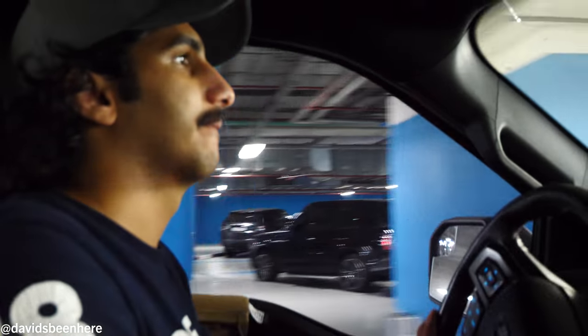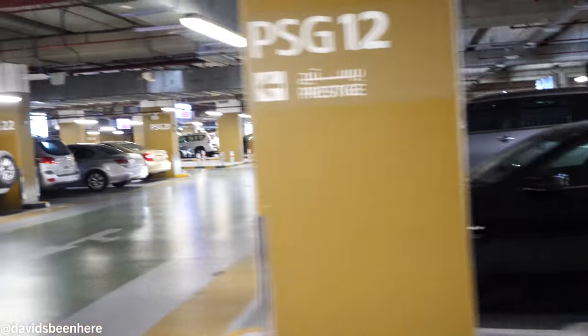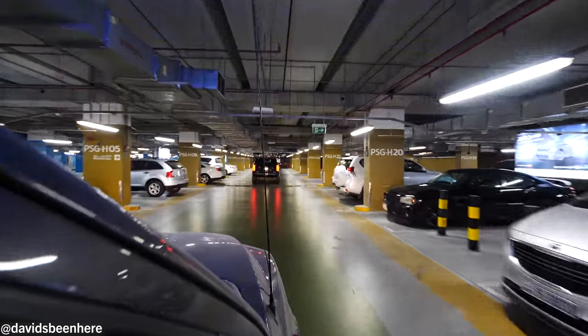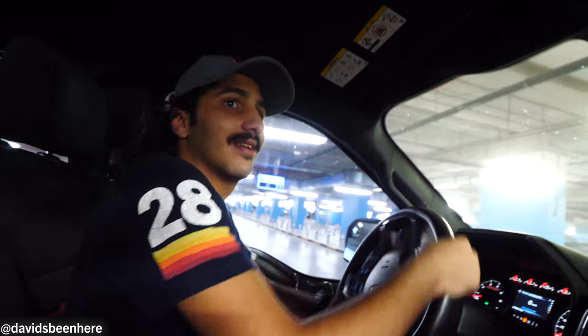This mall is humongous. They have a souk — a traditional souk — which I really want to see. They have lots of shops. They have an area called Prestige, which is where Prada, Gucci, all the big name brands are. They have like 20,000 parking spots. It is huge. We're only on the third level and it's nonstop cars forever.